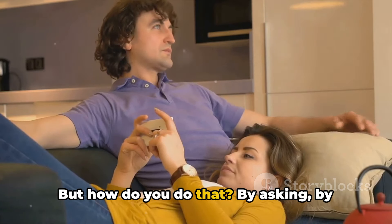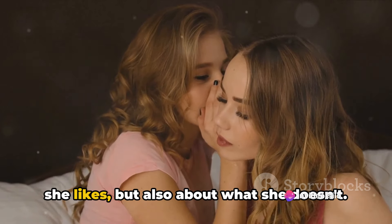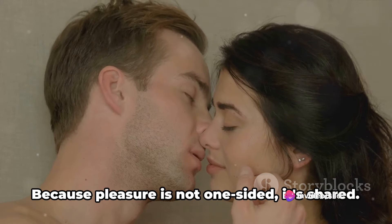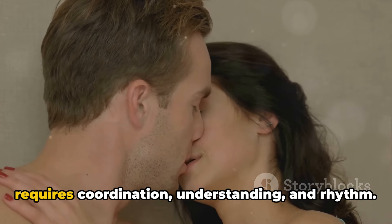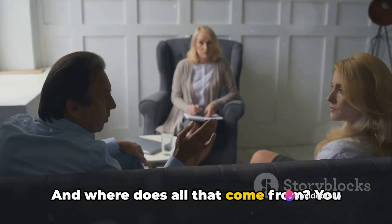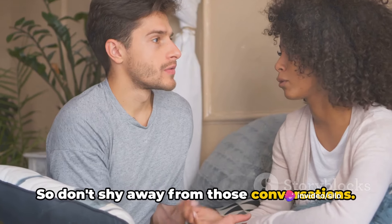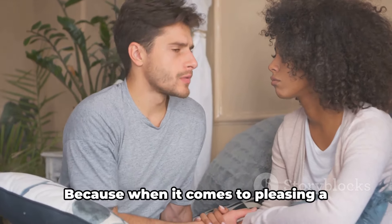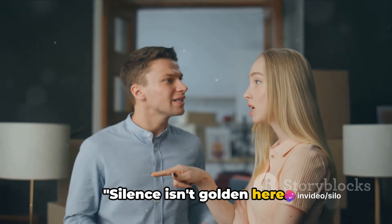How do you do that? By asking, by listening, by observing. Remember, it's not just about what she likes, but also about what she doesn't. Respect her boundaries always, because pleasure is not one-sided — it's shared. It's a dance, and like any dance, it requires coordination, understanding, and rhythm. So don't shy away from those conversations. They might be awkward, they might be difficult, but they are necessary. When it comes to pleasing a woman, silence isn't your friend. Speak up.